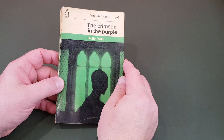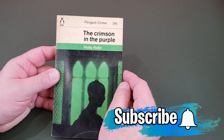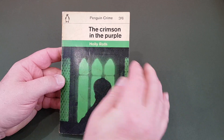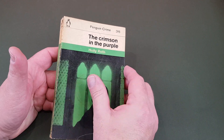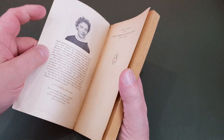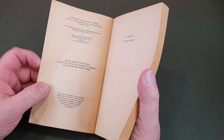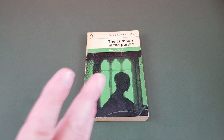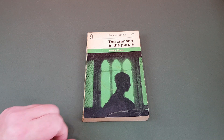We start off with 1801, which is a crime title — a bit of a worn copy, this one, but I'm not complaining. The Crimson in the Purple by Holly Roth. As we'll notice with a lot of these, they have got either photo or illustrated covers. We're looking at books published in 1962 in Penguin, probably from 1801 up to number 2000.